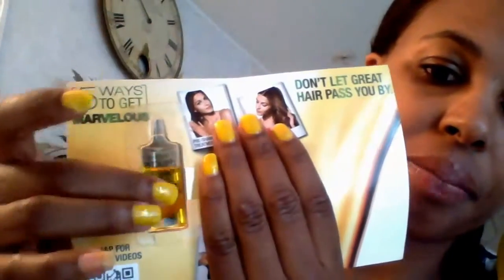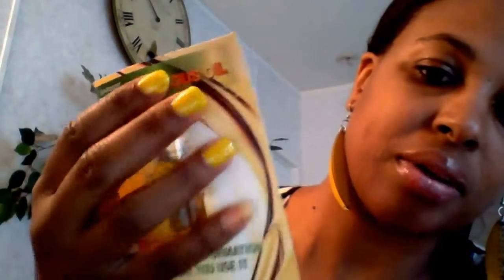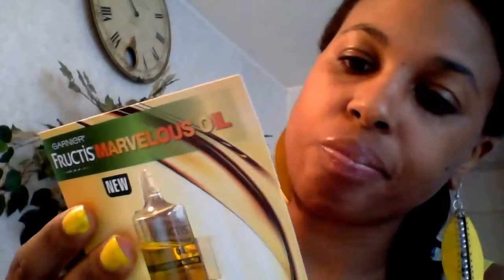If you can see the bottle — I haven't taken it out yet because I want to show it in the video. It's like a little plastic bottle inside. So I think that's nice, maybe enough to use two to three times. But yes, it has a multi-purpose — about five ways it says.